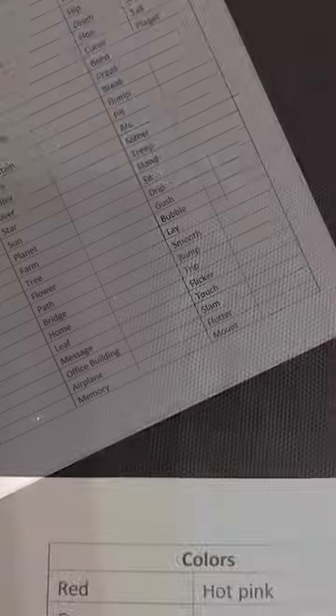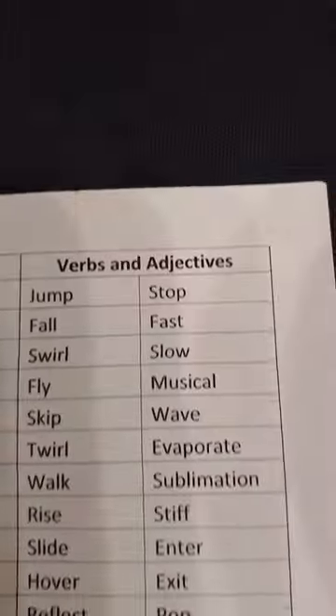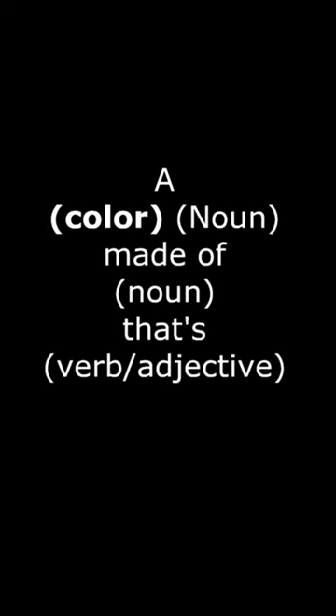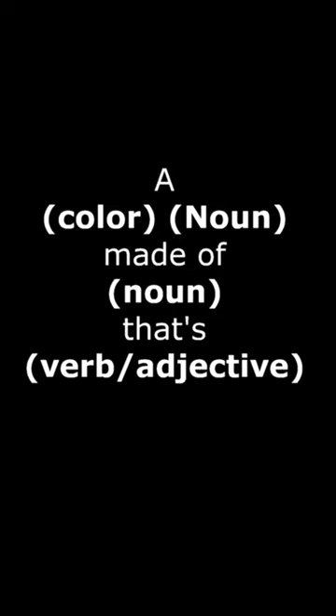Now, either picking randomly or just ones that you are interested in, pick one color, two nouns, and one verb or adjective, and then complete the prompt: a color, then noun, made of another noun, that's a verb or adjective.